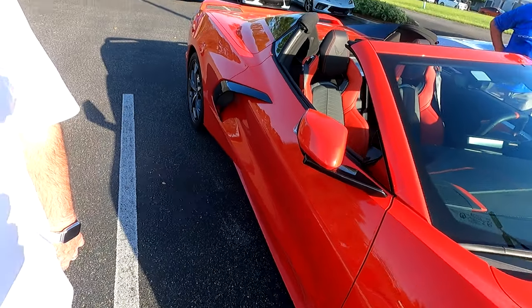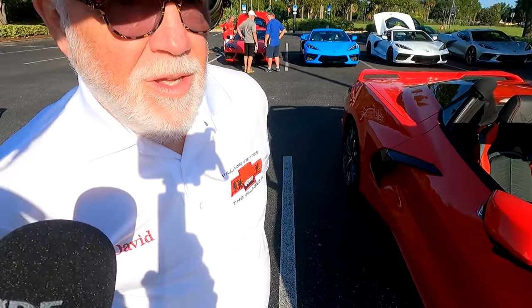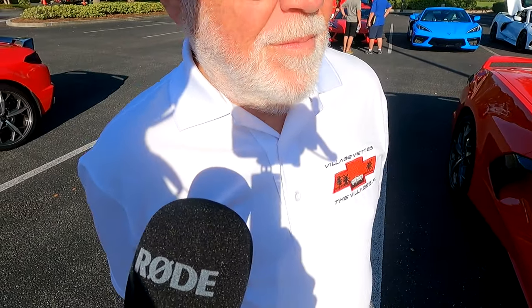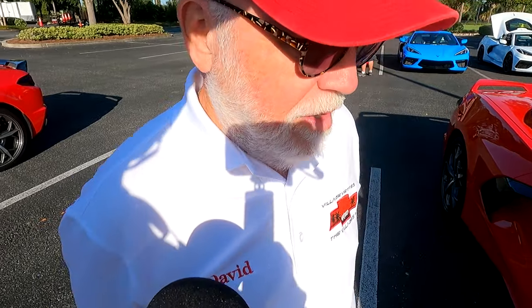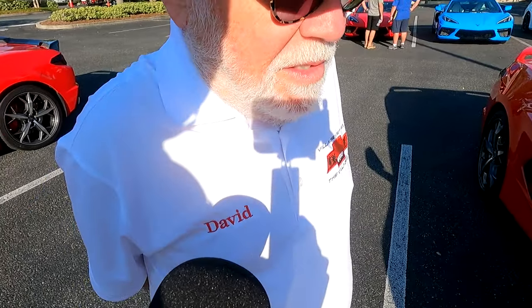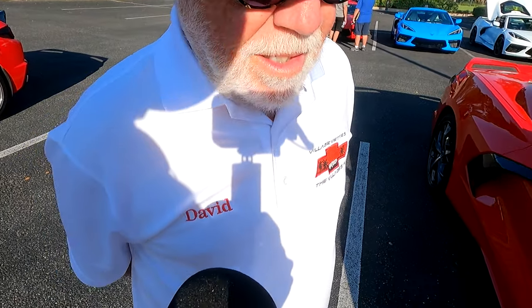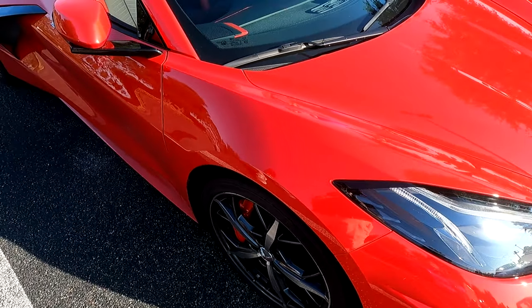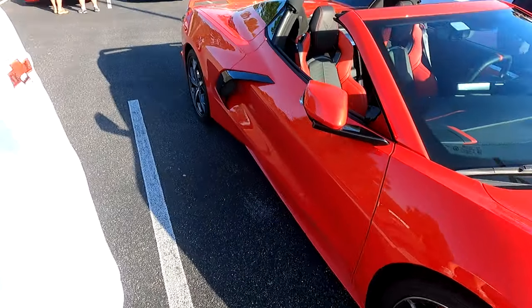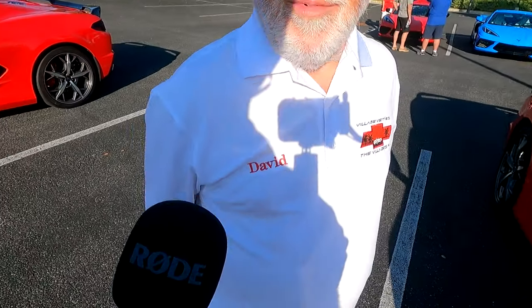How long have you had your car, Dave? Since January 21st of this year. And you told me earlier you had something done to the finish. Yeah, I had it ceramic coated. How do you like it? I love it — it just stays clean so long and it's easy to clean. The paint looks like it just came out of the factory. And you like the convertible? I love it — it's just so easy to put the top down.